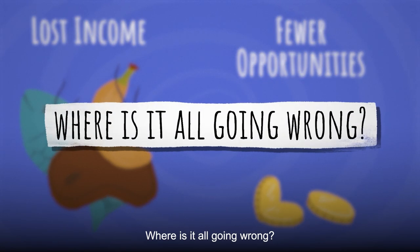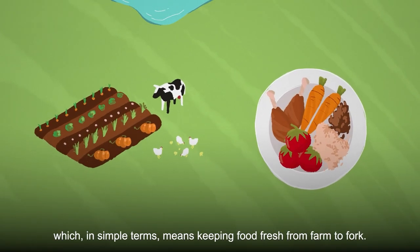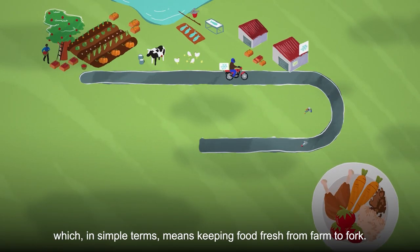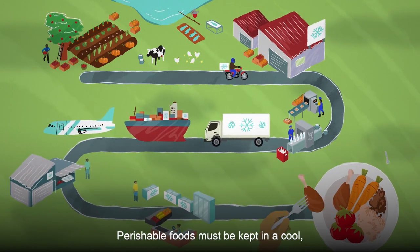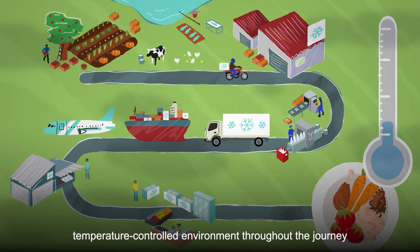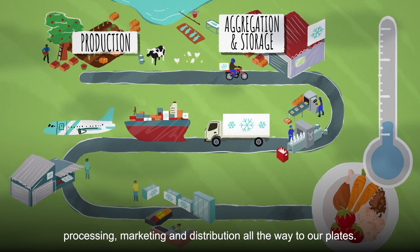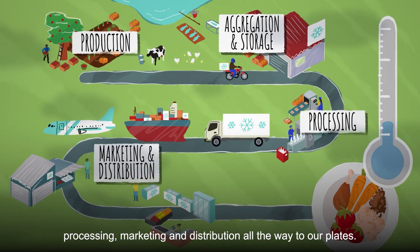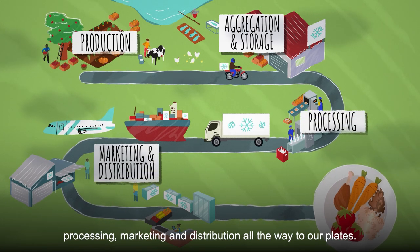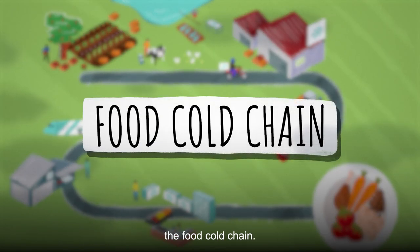Where is it all going wrong? One reason is the lack of effective cold chains, which in simple terms means keeping food fresh from farm to fork. Perishable foods must be kept in a cool, temperature-controlled environment throughout the journey from production, aggregation and storage, processing, marketing and distribution all the way to our plates. This temperature-controlled supply chain of food is called the food cold chain.